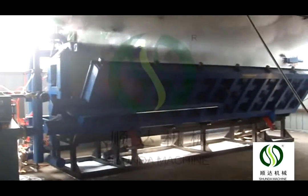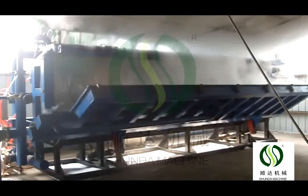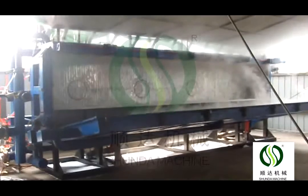The finished product is placed in a curing room, then cut according to the customer's required size, before being stored and sold.